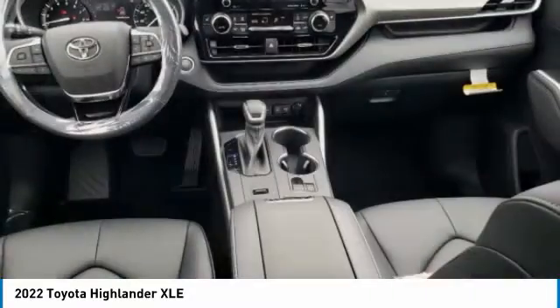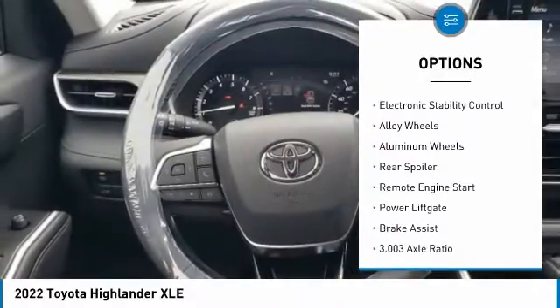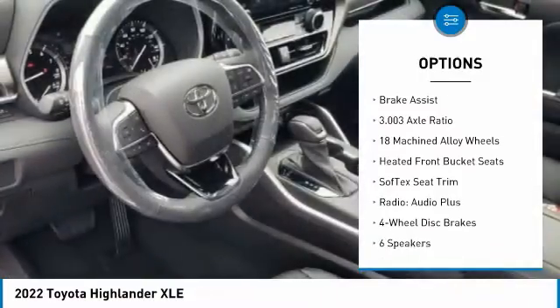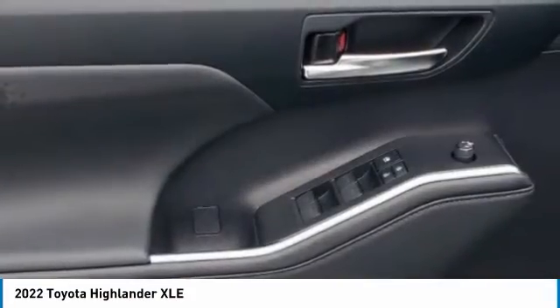Here are some of this vehicle's great options: tire pressure monitor, blind spot monitor, heated mirrors, electronic stability control, alloy wheels, rear spoiler, remote engine start, power lift gate, brake assist.